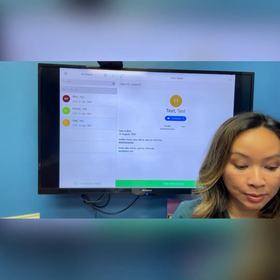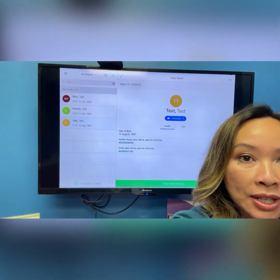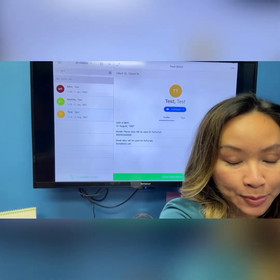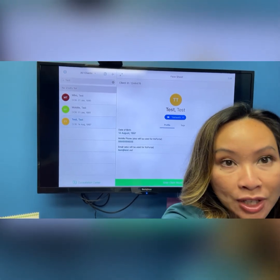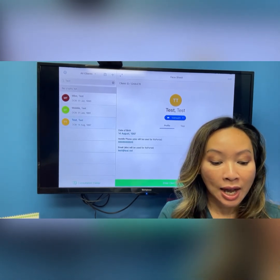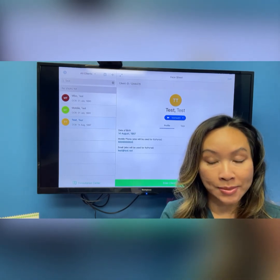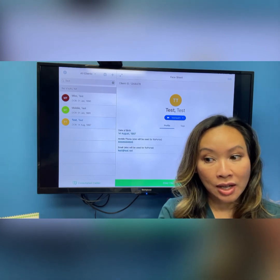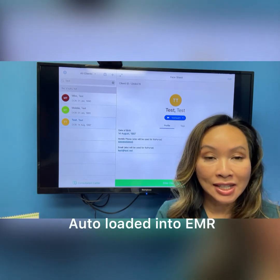I clicked into the patient info and you can see here on this page some demographic information — kind of like a face sheet in the hospital with your old paper charting. You've got the patient's date of birth, their phone number, and their email. One of the newest changes with RxPhoto is that you can do telehealth now, as well as doing online forms. I can email or text my patients the online forms, they get a link, they download an app which literally takes two to three minutes, they fill out that info and it automatically gets stored securely in your RxPhoto system.